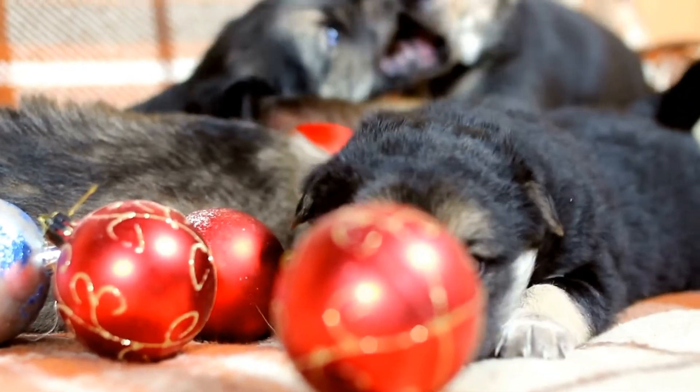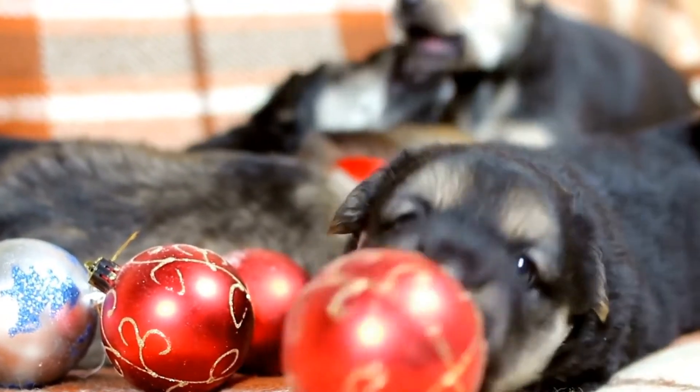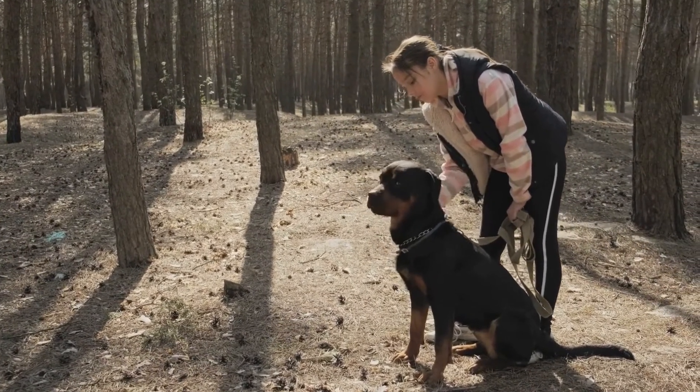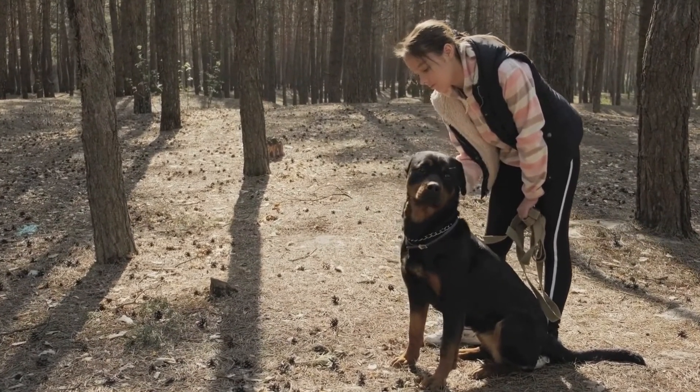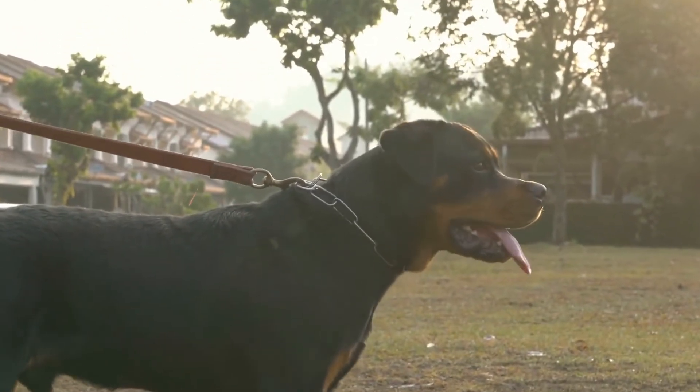In addition to jumping, running is another important aspect of agility training. Rottweilers have incredible endurance and strength, making them well-suited for agility courses that involve running. However, it is essential to build their stamina and improve their speed through regular exercise.